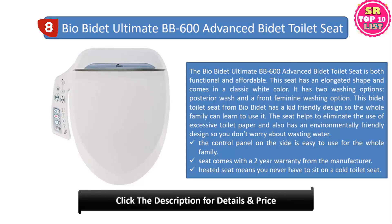Number eight: Bio Bidet Ultimate BB600 advanced bidet toilet seat. The Bio Bidet Ultimate BB600 is both functional and affordable. This seat has an elongated shape and comes in a classic white color, with two washing options: posterior wash and a front feminine washing option. It has a kid-friendly design so the whole family can use it, and it helps eliminate excessive toilet paper use while featuring an environmentally friendly design. The control panel on the side is easy to use for the whole family.